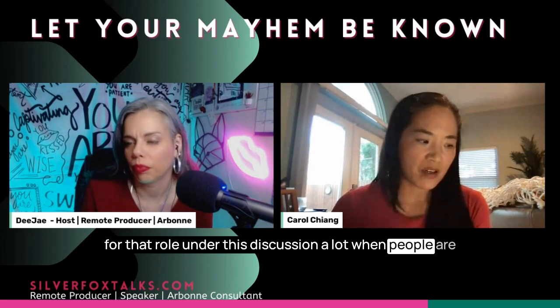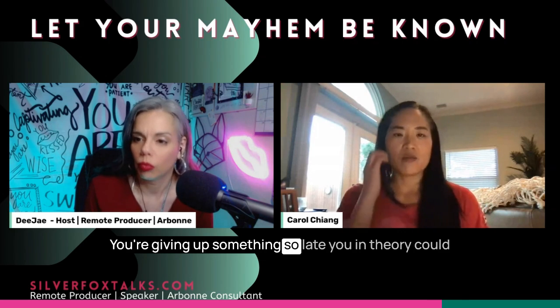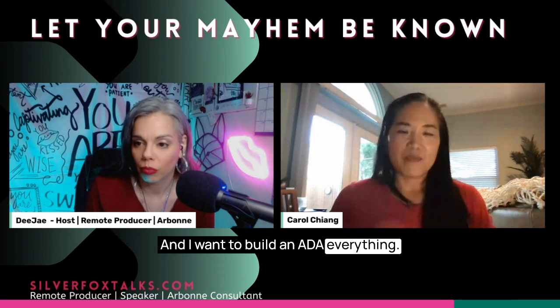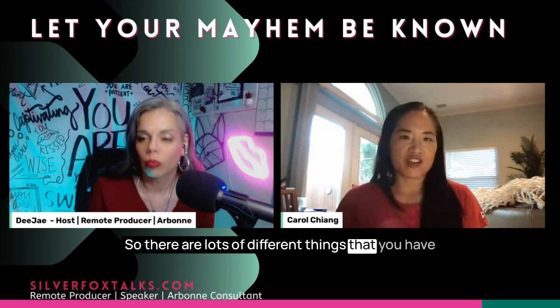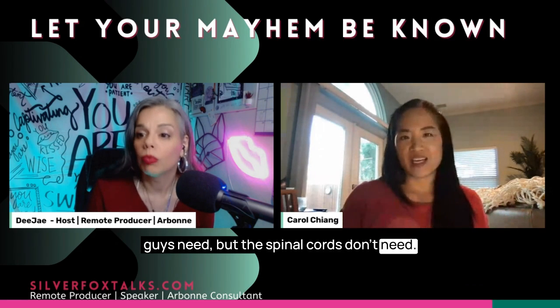I have this discussion a lot during consultations because everything you do has a pro and con — you're giving up something. You could say you want to build ADA everything, but that means giving up counter space under the sink, which everybody needs in a bathroom. Bigger doorways might cut into wall space you'd want for a bookshelf. There are lots of things Parkinson's patients need that spinal cord patients don't need.